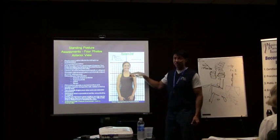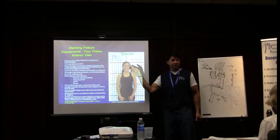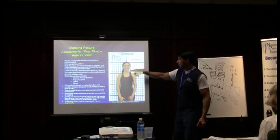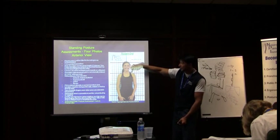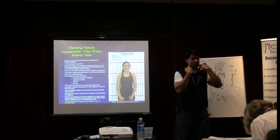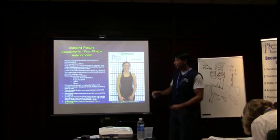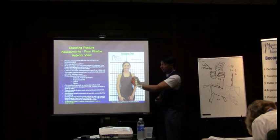From an anterior analysis, I'm looking at whether the chin is level, whether the ears are level. I talked about that triangle between the ear, shoulder, and going back in towards the sternum area — we use that triangle to see where the balance is in the upper trapezius. The next thing we're looking at is shoulder height: are they level? Usually somebody is going to have one shoulder higher or lower than the other.